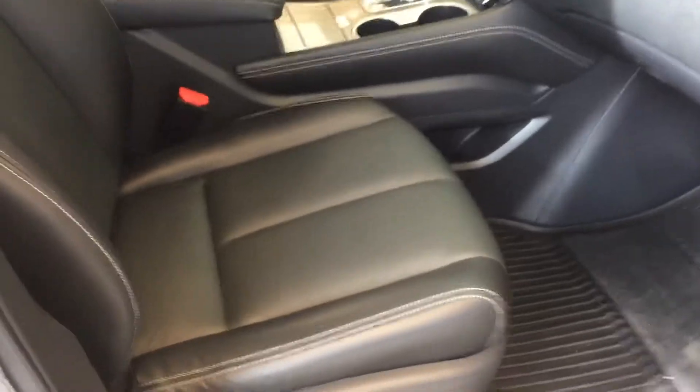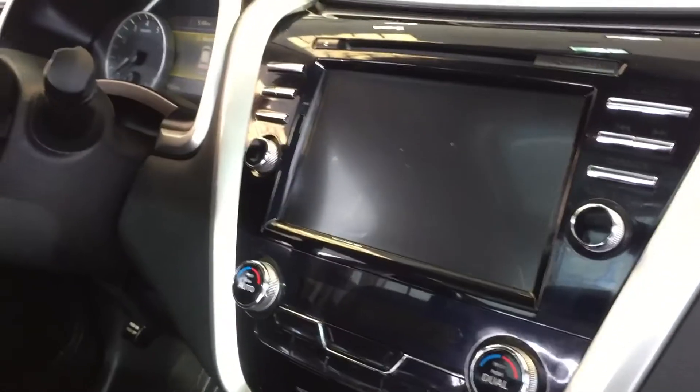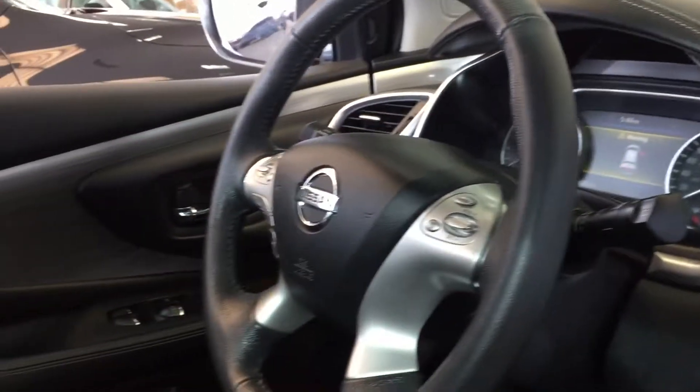On the inside you are gonna get that premium leather interior, the nice white stitching all throughout, heated seats in the front, touchscreen navigation, all your steering wheel mounted controls for Bluetooth, memory seating, a nice big moonroof up top, and a lot of other really cool features.